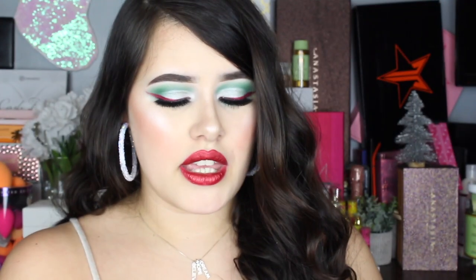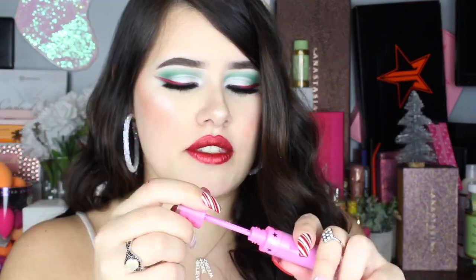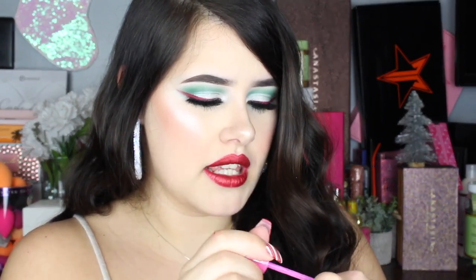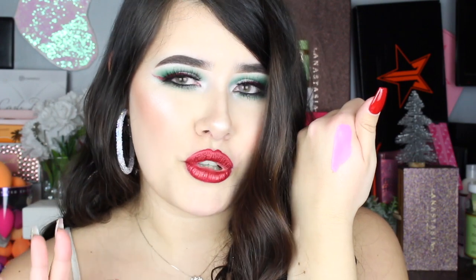Next we have another lip, and this one is in the shade Queen Supreme. Super gorgeous, bright Barbie pink color. This is so fun, super excited to try this out. Let's swatch it and see. Ooh, this is pretty. It's super like Barbie — it's a really bright pink, and I'm super excited to try this out.